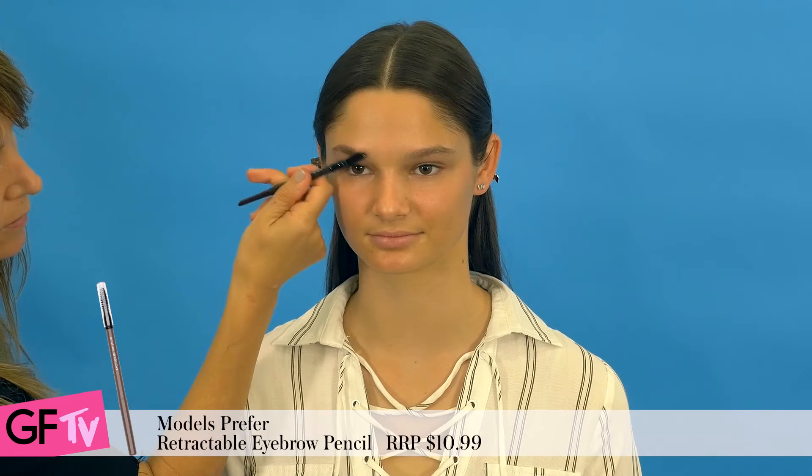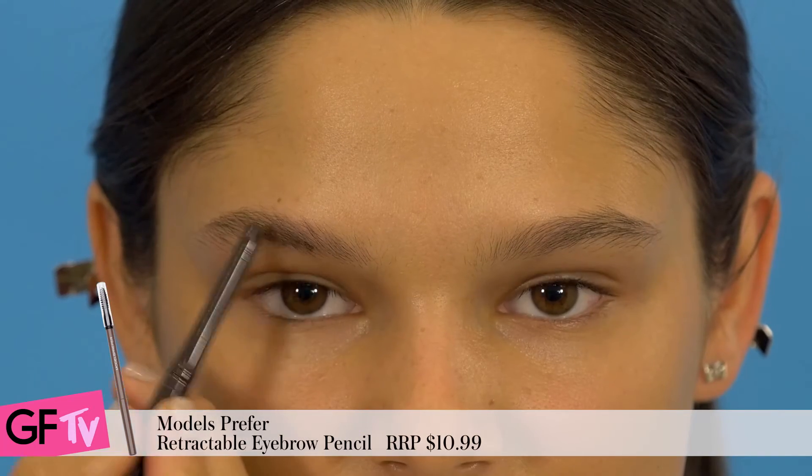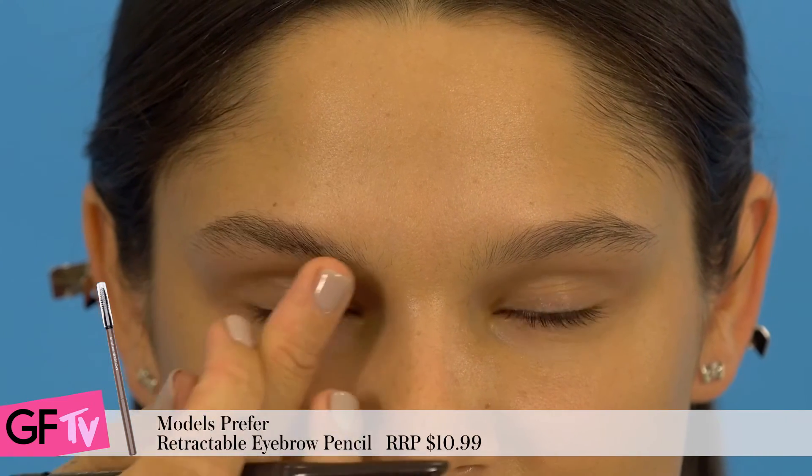Then use the end of an eyebrow pencil to brush the brow up. Add a touch of colour and brush through the brows to give natural definition.